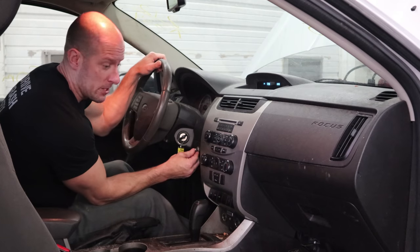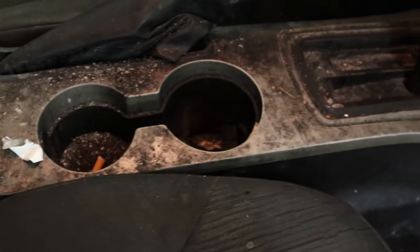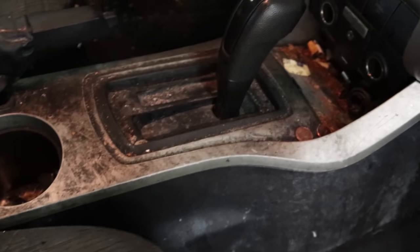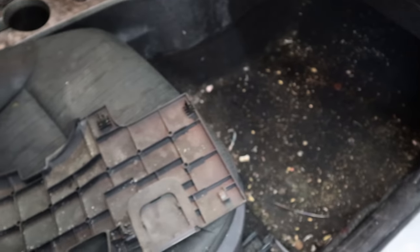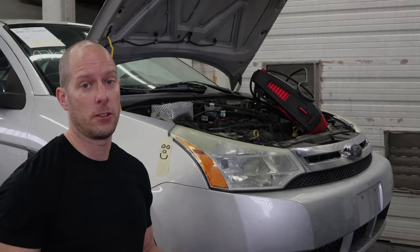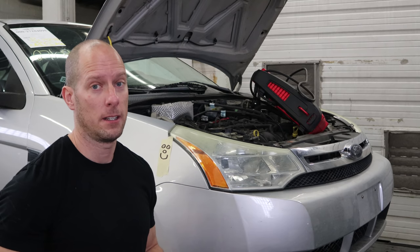Definitely sounds like a bad timing chain — definitely has no compression. We only need an audible compression test on this one. It smells as bad as it looks. So with the dream of cruising around town in my new Ford Focus shattered, it's time to take it apart.